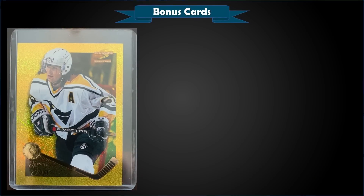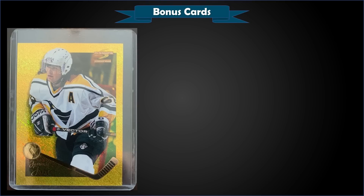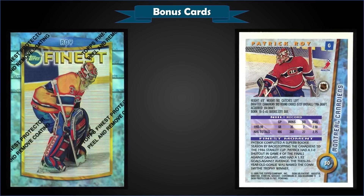From 1995 Pinnacle Summit, we have the Jaromir Jagr Artist Proof parallel in raw condition, sold at auction for $82. It's a pretty awesome card — none of these have been graded with PSA, so if you sent it in you'd have the PSA pop 1. The Artist Proofs were a gold prism foil background parallel inserted 1 in 36 packs. From 1992 Upper Deck, we have the Wayne Gretzky Gordie Howe Selects graded Gem Mint PSA 10, which sold at auction for $70. In a Gem Mint slab it's a low pop of only 6 — I love these low pop Gretzky inserts. The Gordie Howe Selects were inserted into US High Series packs at a rate of 1 in 12 packs.